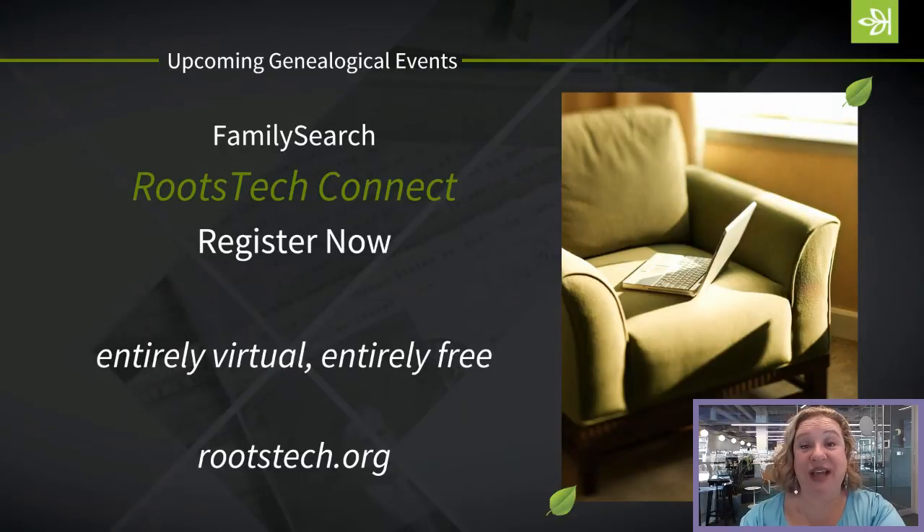There are other genealogical conferences and events going on around the country and globally. If you need to know what's happening, just Google your local genealogical society or state genealogical society to see what they have planned for 2022. As we get closer to some of the other events, I will share details about those as well.